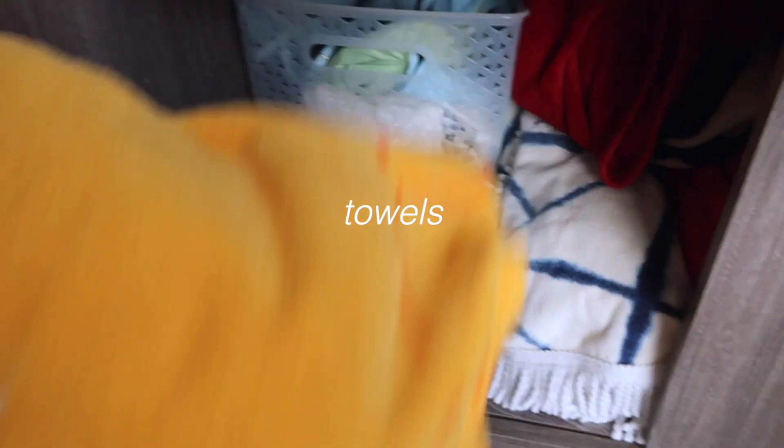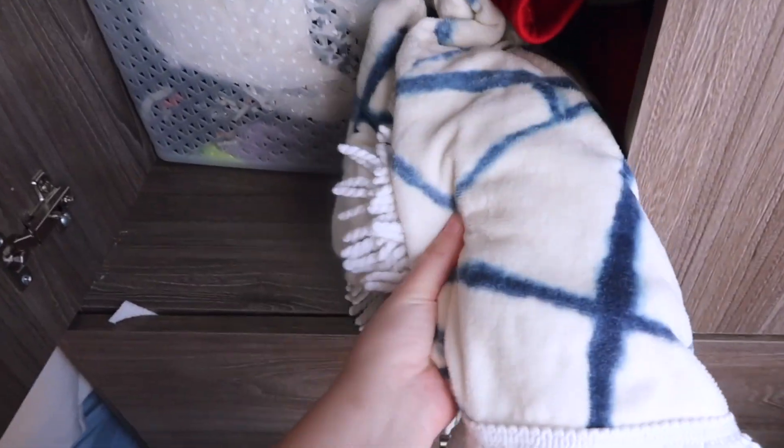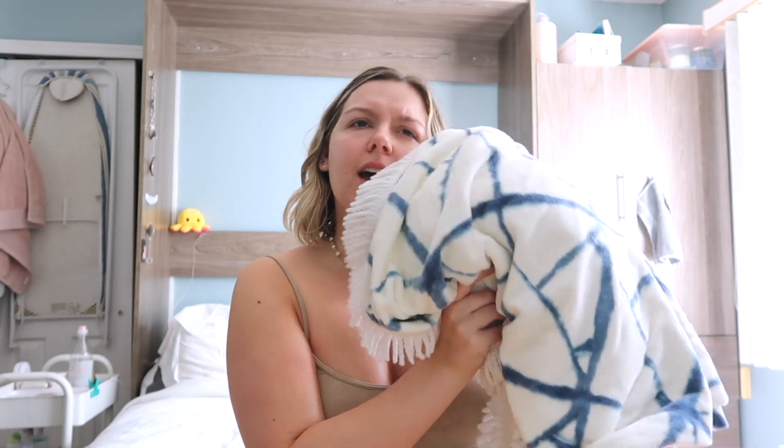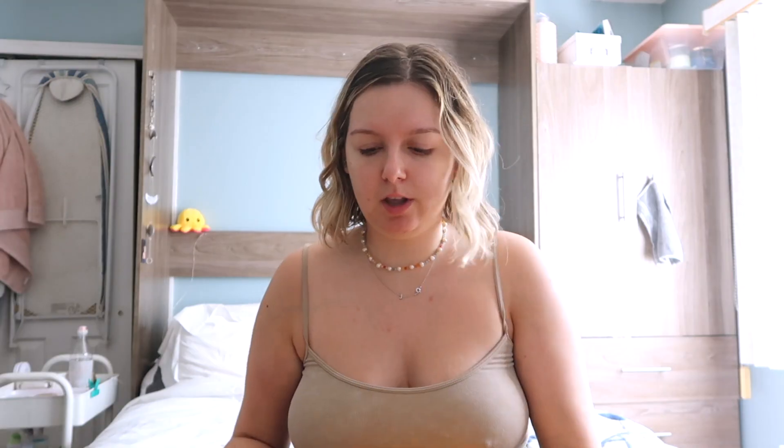Towels are an essential. I think two is the perfect amount. This one is a circle towel, I think from Sand Cloud, and then a regular square towel. You need one for the ground and one for rubbing off sand and drying off from the water.